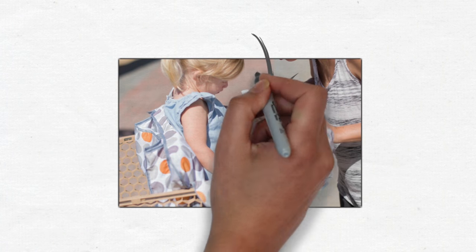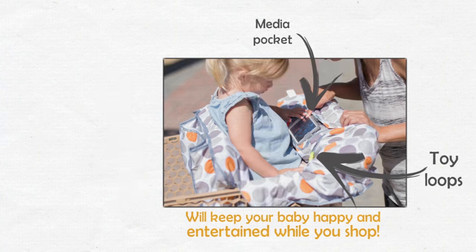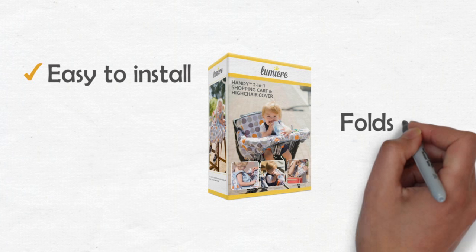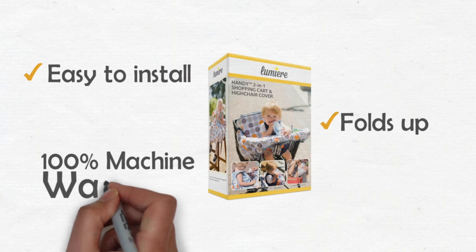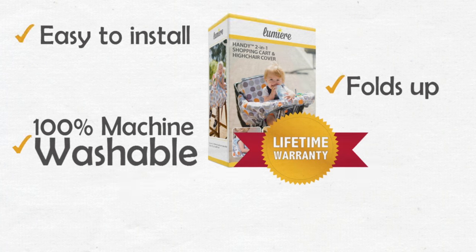The media pocket and toy loops will keep your baby happy and entertained while you shop. Handy is easy to install, folds up into a small pouch, is 100% machine washable, and most importantly, it's the only cart cover backed by a lifetime warranty.